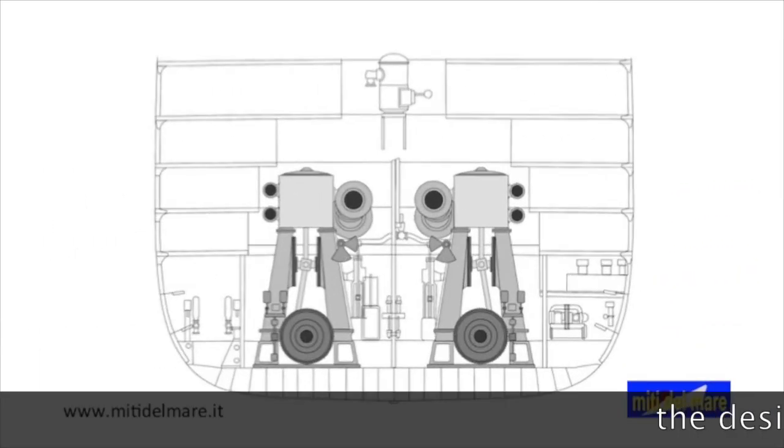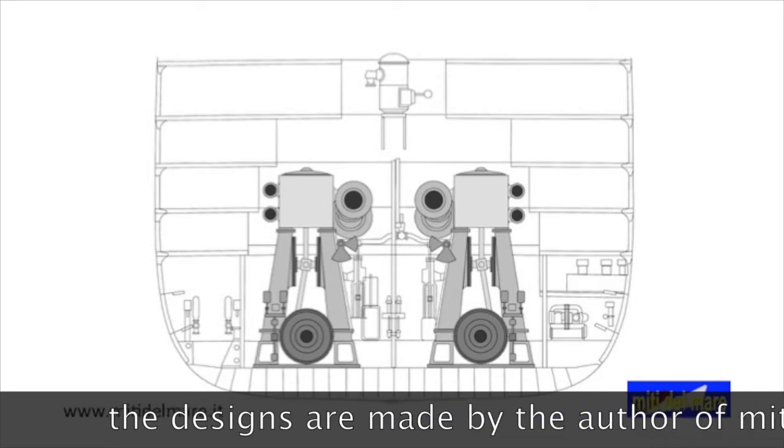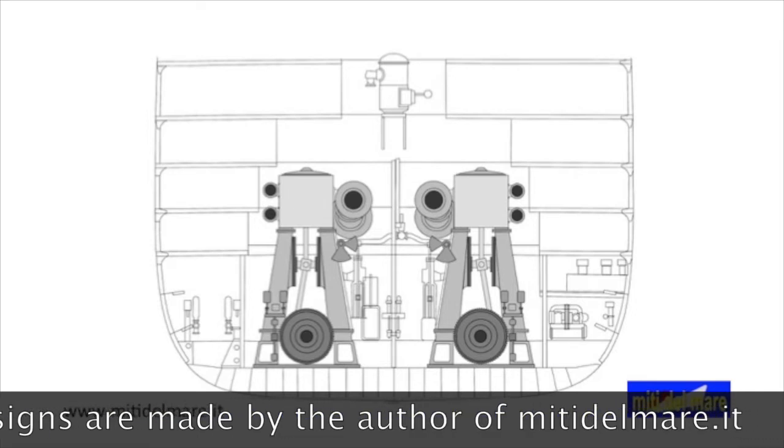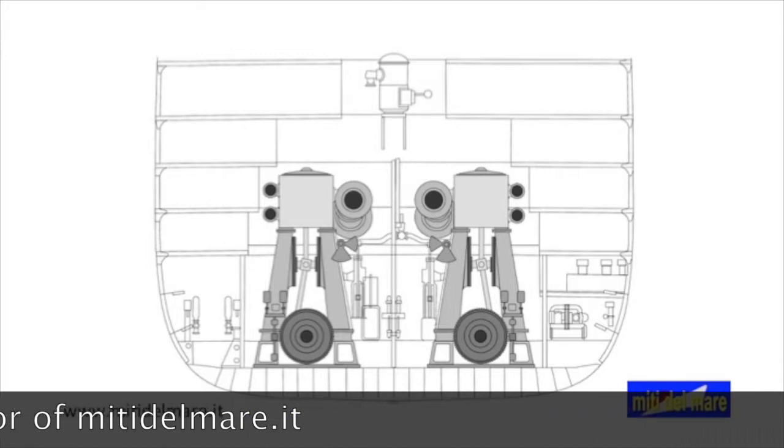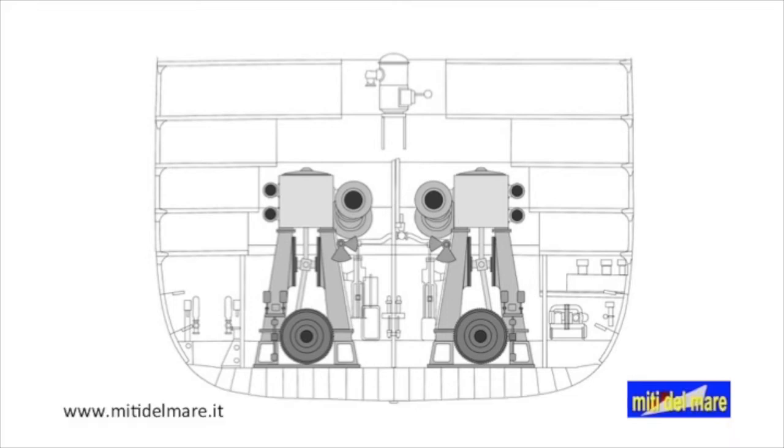We enter the engine room where we find, first of all, 2 large 4-cylinder engines that operate the 2 lateral propellers. These engines have a power of 15,000 horsepower and a rotation speed of 75 revolutions per minute.